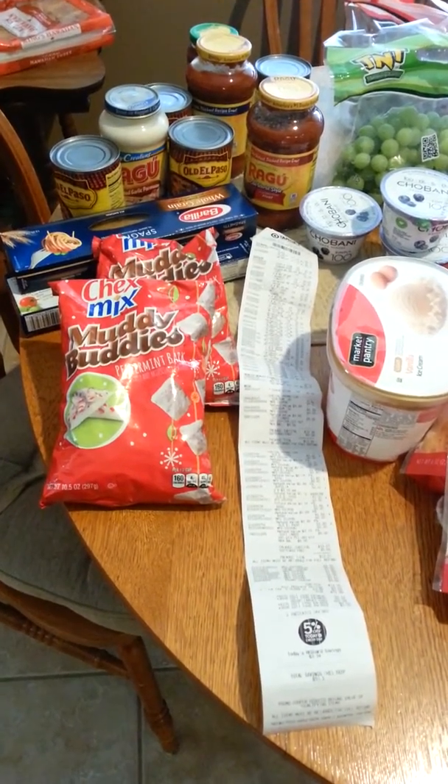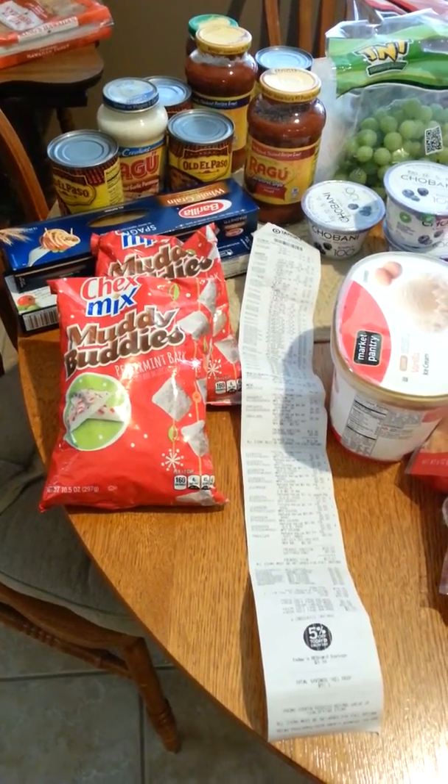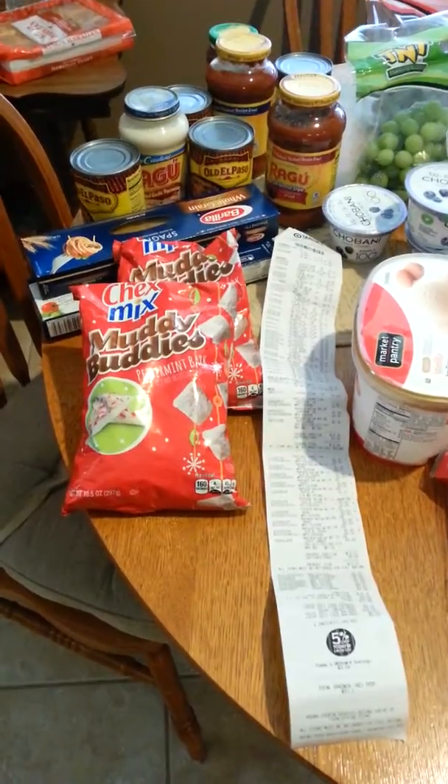Hey guys, this is Mrs. Empty Nester here. Thanks for watching my videos. I went to Target today and I wanted to share with you my Target haul.